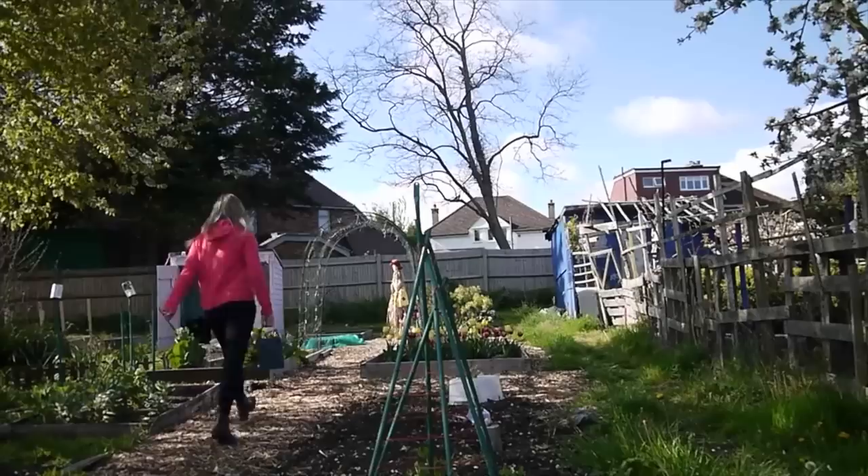Hi guys, welcome back to my allotment diaries. My name is Emma, and in today's video I'm going to be sharing with you the seeds that I'm going to be sowing for my allotment garden in April. April is here and that means it's officially seed sowing season.